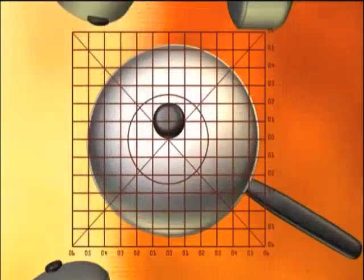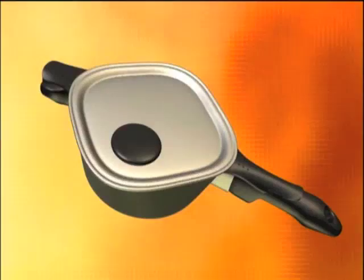Why are pots round? Why are lids domed? Are their handles always in the center? The answers have led to the development of the most innovative cookware ever created.